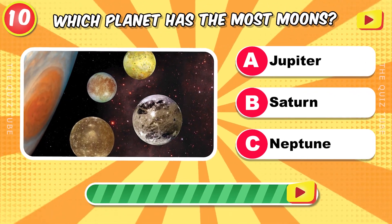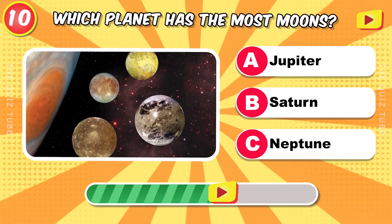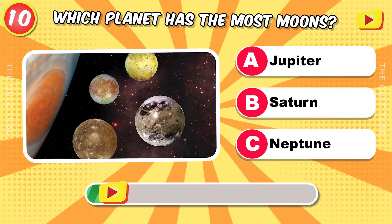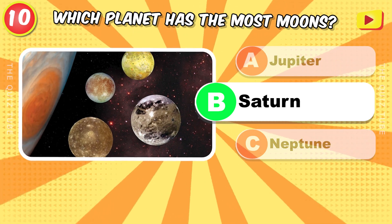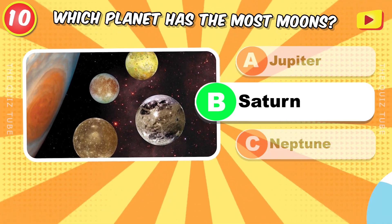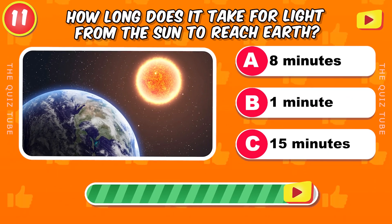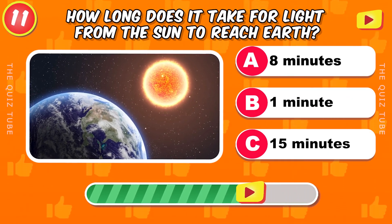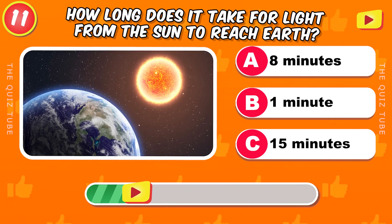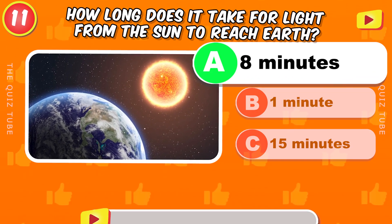Which planet has the most moons? Saturn. How long does it take for light from the Sun to reach Earth? Eight minutes.